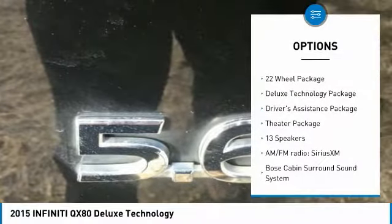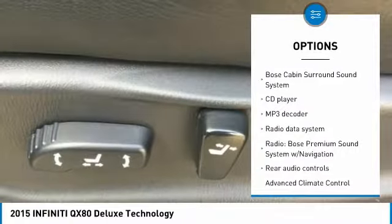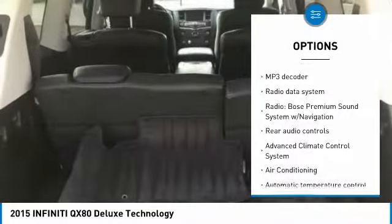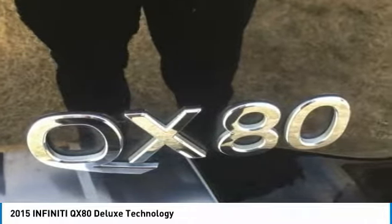Backup camera, traction control, power passenger seat, navigation system, dual airbags, air conditioning, leather-wrapped steering wheel, power steering, chrome mirror caps, four-wheel disc brakes.